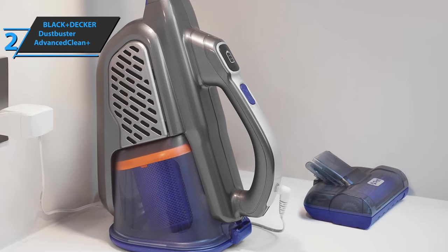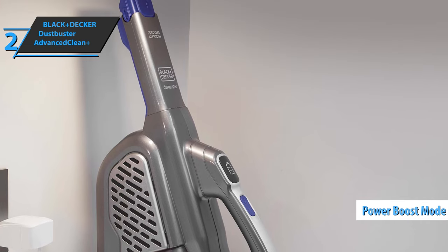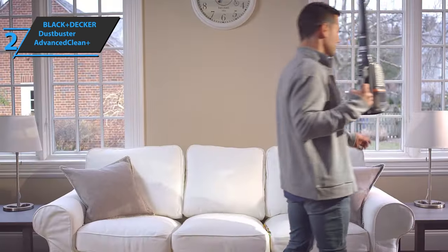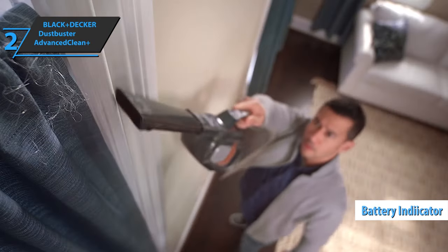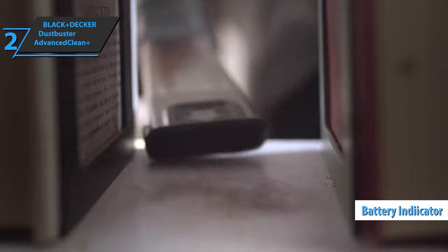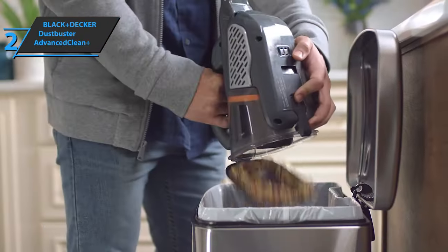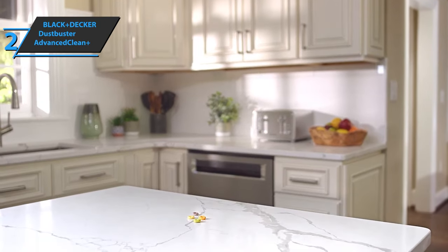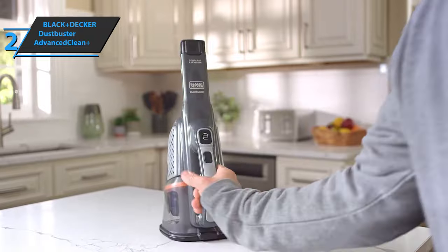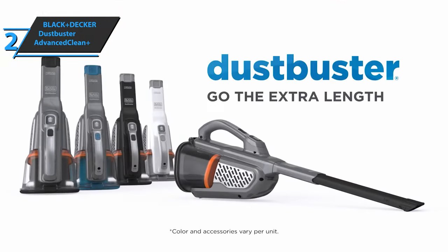We must not forget the power boost mode, which will help you clean with two speeds. With just one push of a button, you'll be able to clean up a quickly created mess. There's also a battery indicator that gives you an insight into how much battery is left at any time. You can also clean carpets and various rugs without any problems. Thanks to the bucket with a capacity of 75 milliliters, you can clean longer without stopping, making the whole process even easier. This is a quality product, and all we can do is recommend it.